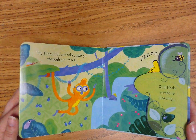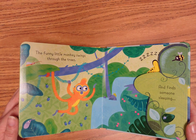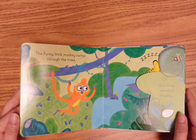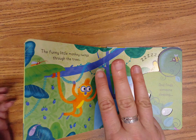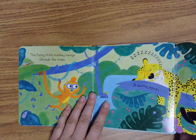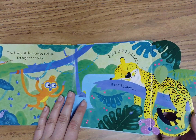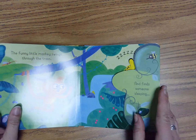The funny little monkey swings through the trees and finds someone sleeping. Let's find out. One, two, three, open. A spotty jaguar. Shh, don't wake him up. Let's turn the page.